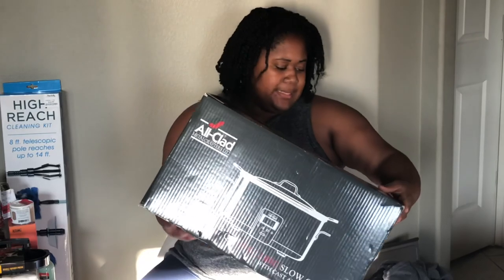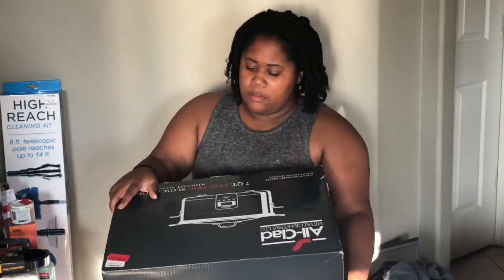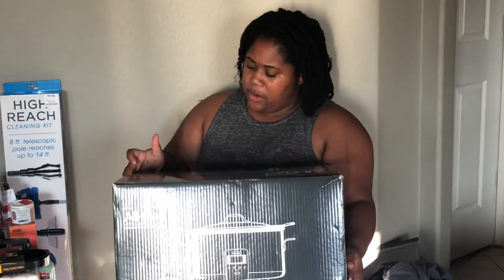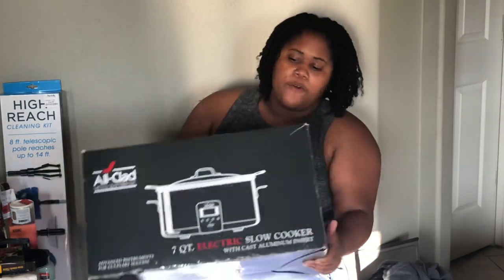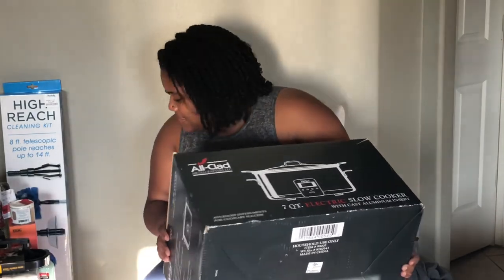This is an All-Clad seven-quart electric slow cooker with a cast aluminum insert, and it was on clearance for $40.00. I think that's it.